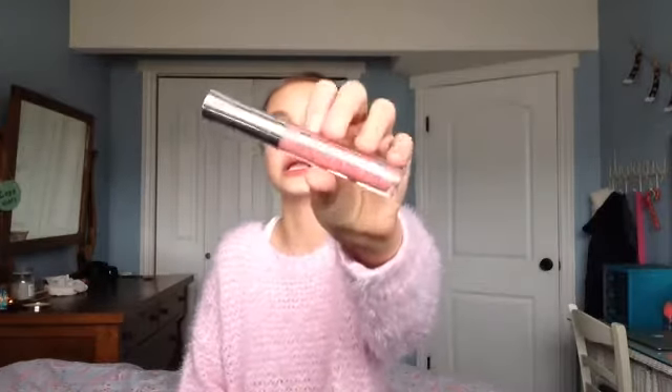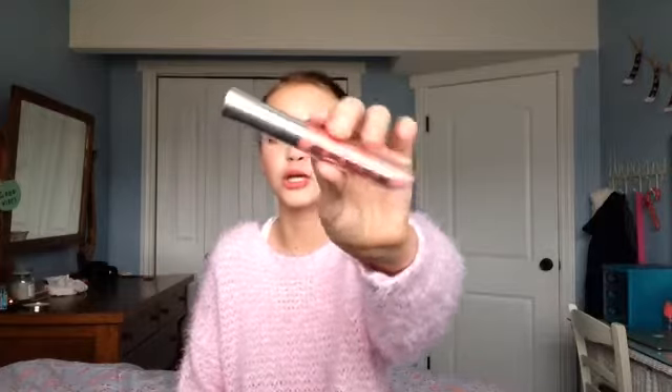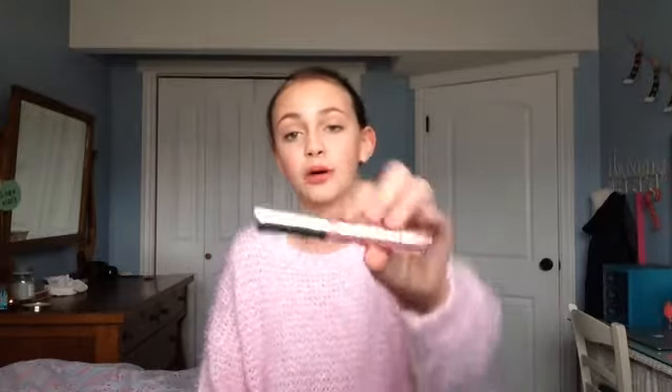Now into lip glosses. The first is the Buxom Lip Gloss in Lily — I love this so much. Buxom lip glosses are amazing; I love how many of them have shimmer, but unlike some products, the glitter doesn't leave behind residue on your lips once the gloss wears off — it all comes off at once. The formula is impeccable, not sticky at all.